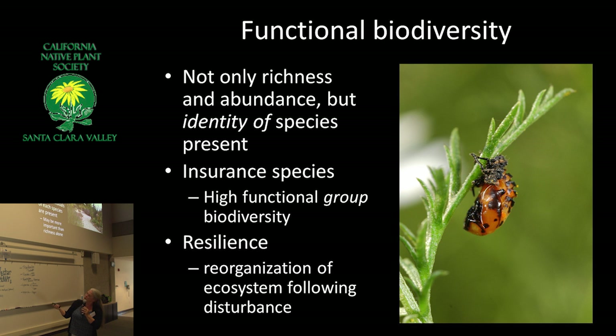It's not just the richness and abundance, but who's there — that's a lady beetle pupa, by the way. High functional group biodiversity means you've got a lot of different species that may or may not be related but are all performing the same function, like mosquito eaters. This concept of resilience — can your system bounce back after it's been disturbed? — has become very important. We have a lot of fire.